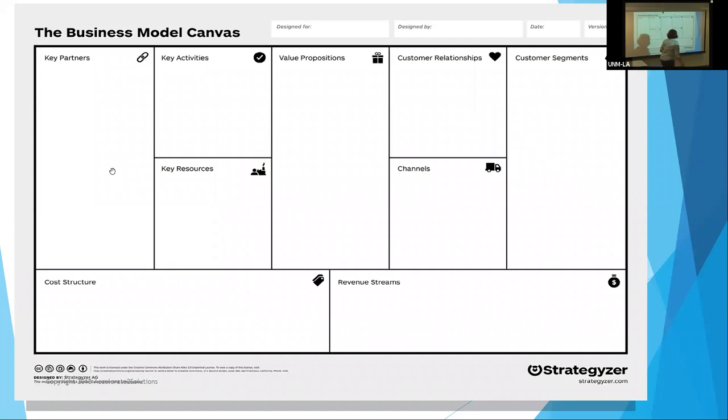Here's our business model canvas. Let's go over what the segments are, and we'll repeat these many times so you don't need to have anything in front of you. I'm going to do them in the order I think they're most important. Value proposition — one of the hardest things to do is describe what your product's going to do for your customer: what's it going to cost, what revenues will you make, how is it going to save them money, time, or help them reach their goal?